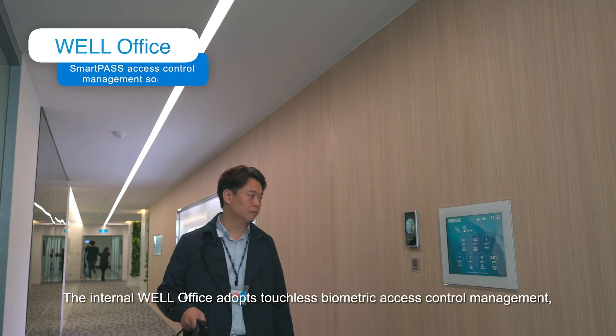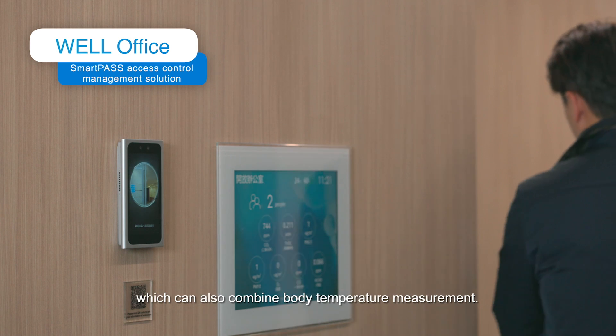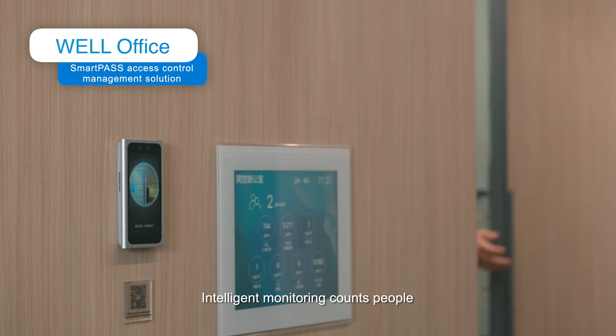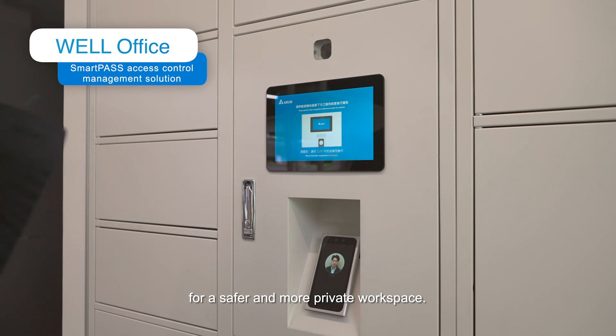The internal WELL office adopts touchless biometric access control management, which can also combine body temperature measurement. Intelligent monitoring counts people entering and leaving the shared office in real-time for a safer and more private workspace.